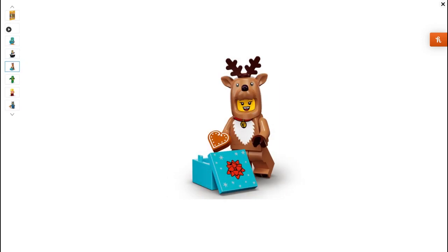Next up we have Reindeer Girl. I really, really like this figure — I mean, what don't you like about it? It's got nice printing on the torso and the headpiece is really, really nice. I like how they're reusing the presents from Series 18 but in a different colour, because I don't think that colour is actually that common in Lego. It's quite cool that they're bringing that colour back. Or maybe I'm just really outdated with Lego — who knows?